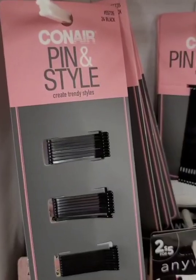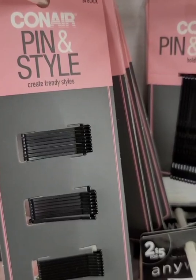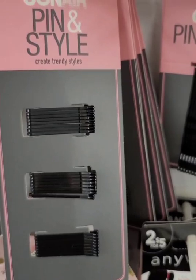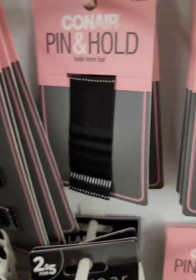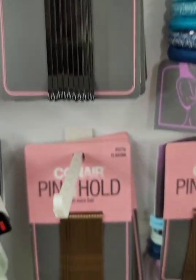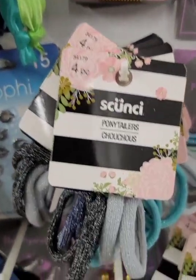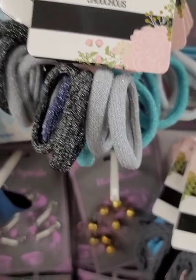Some brand name hair accessories — they have these small hair pins from Conair. I've never seen hair pins that small, but they do have different sizes, even in brown. I'm also seeing new products from Scunchie: they have these hair ties and headbands.